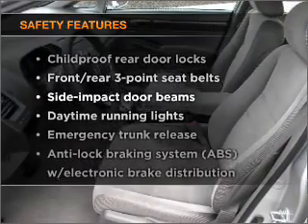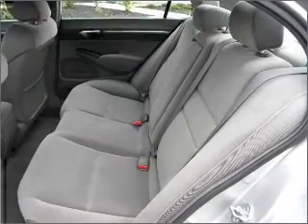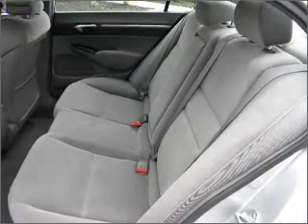And for your peace of mind, the following safety equipment is included: passenger airbag, daytime running lights. Call today to schedule a test drive.